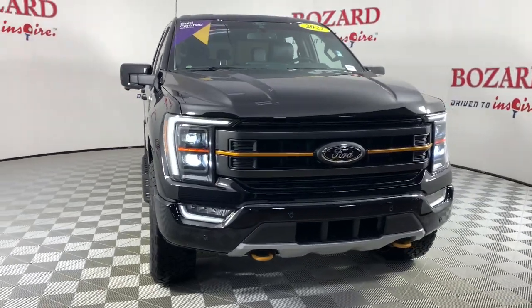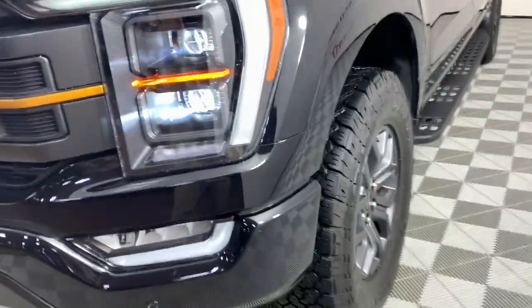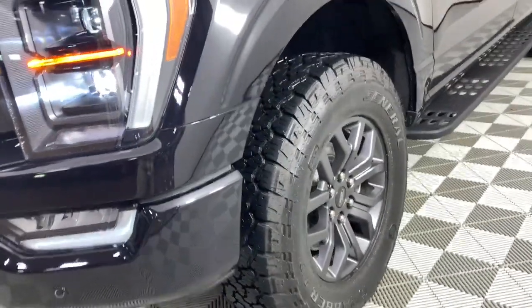Here is a wonderful 2022 Ford F-150. This vehicle is an outstanding buy with fewer than 10,000 miles on the odometer.